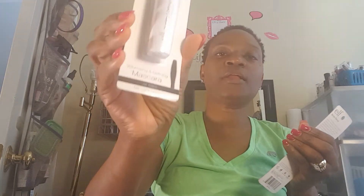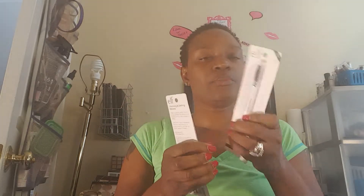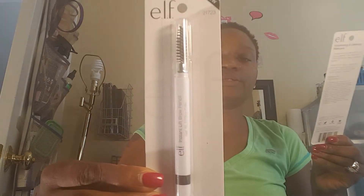I got their volumizing and defining mascara — I love this mascara as well. And then this is a brow pencil with a spoolie on the top, and this one is in deep brown.